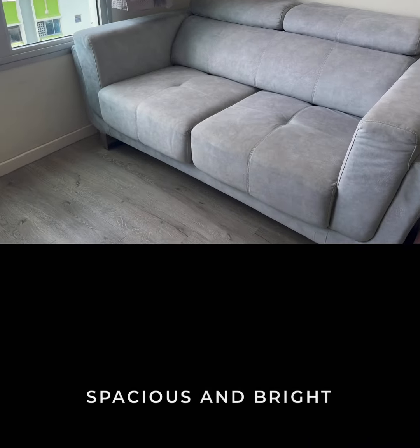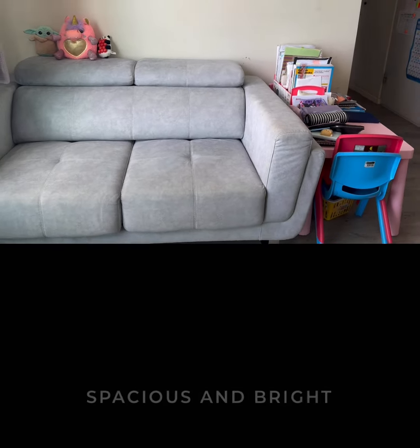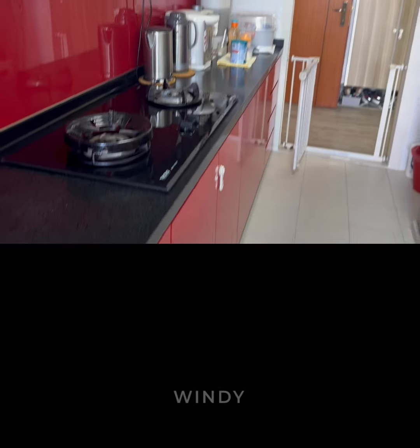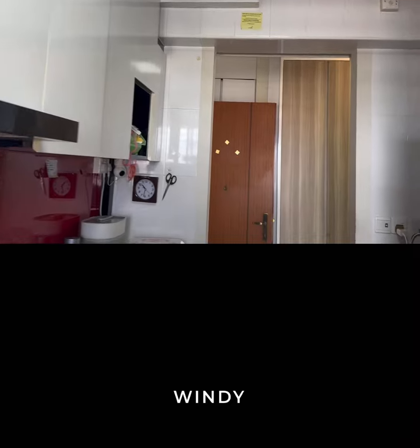Through the windows, there is a great deal of natural light, making the unit feel spacious and bright. It is quite windy in the unit, especially during the daytime. A person who appreciates fresh air will enjoy living here.